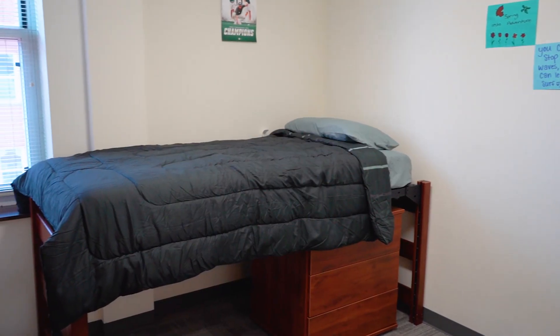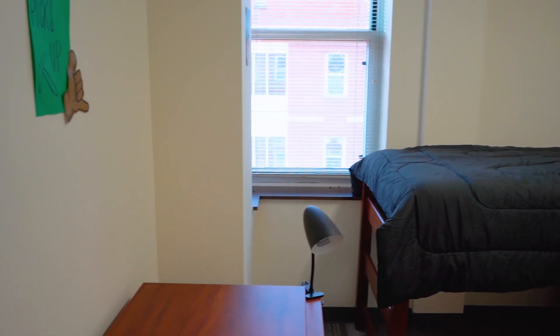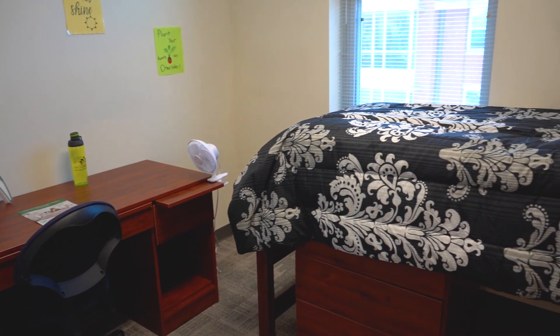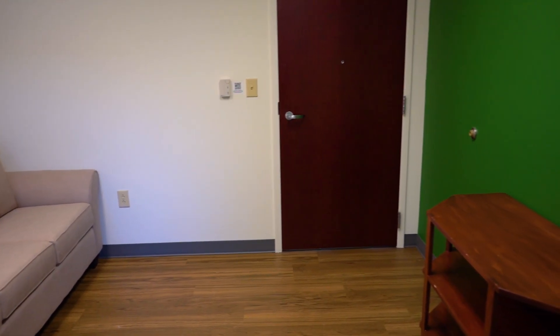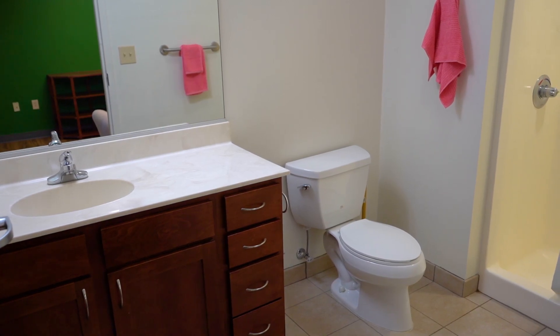This is a two-person, two-bedroom suite in Miltimore Hall. That means each student is going to get their own bed space. Each room is going to come with an 80-inch long twin XL mattress and bed frame, a desk, a desk chair, a three-drawer dresser, and a built-in closet. This is the common living space — you're going to get a sofa as well as a TV stand. And in the bathroom, you're going to get a single sink vanity as well as a shower and toilet.